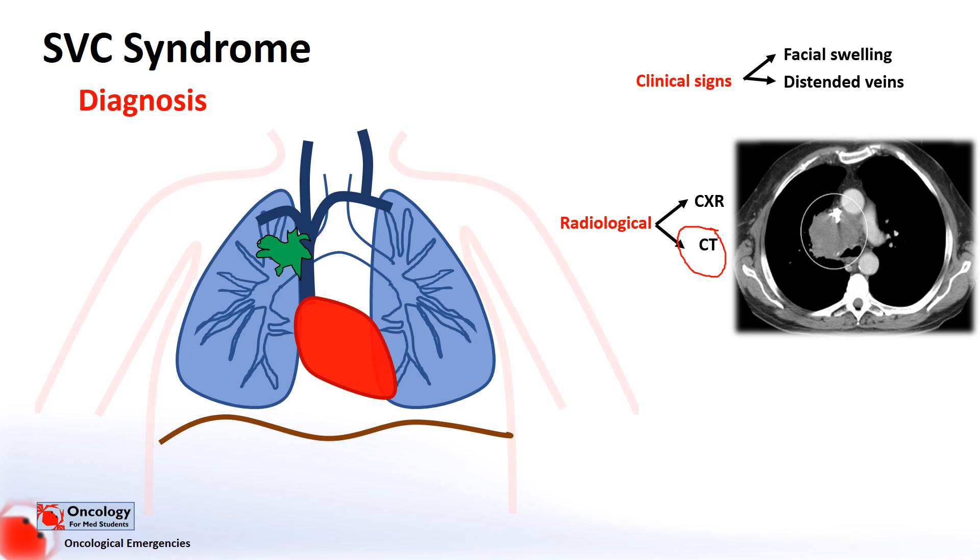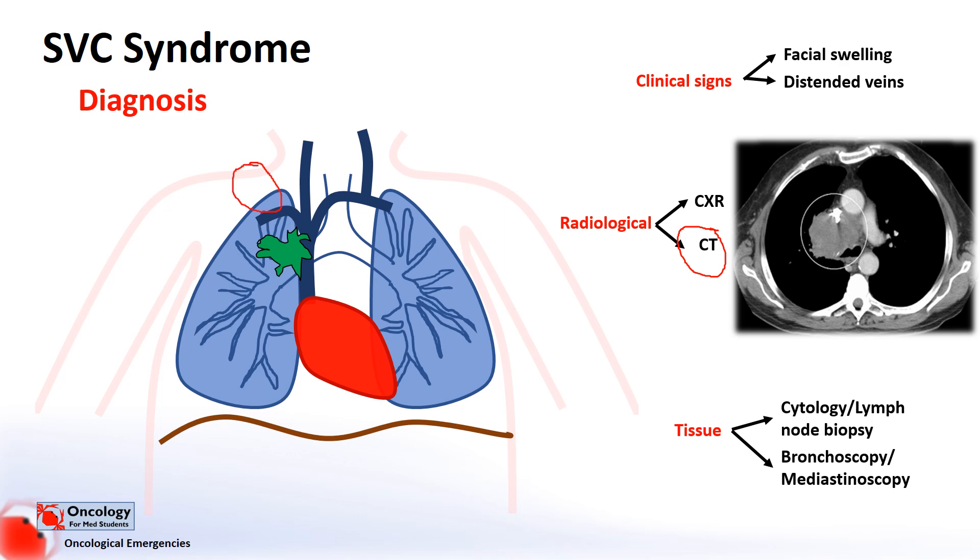If the clinical history, examination and scans are suggestive of a malignant cause, it's vital to get a proper tissue diagnosis, because this will ultimately help us decide the best treatment. Cells can be obtained through sputum cytology — looking under the microscope for cancerous cells in the sputum — pleural fluid cytology, or by biopsying nearby accessible lymph nodes. Supraclavicular nodes are usually a good option, as they can be easily sampled with ultrasound guidance using a small needle just above the clavicle or collarbone.